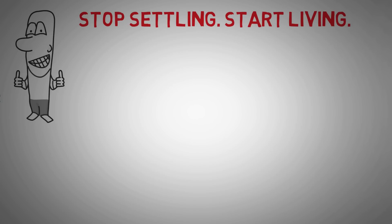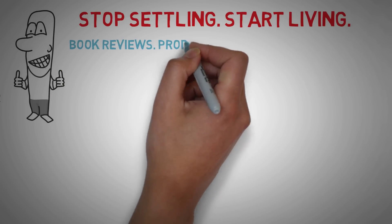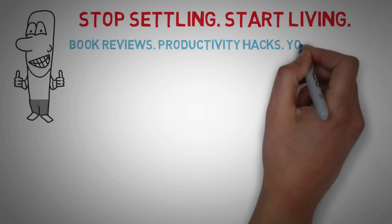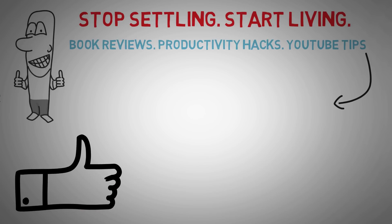I hope you guys enjoyed this collab. Clark has been putting amazing work and value into his channel — everything from book reviews to productivity hacks and recently some tips on how to grow your YouTube channel. I highly recommend checking it out; there's some insane value. As always, I hope you guys enjoyed — like if you did and subscribe for more.